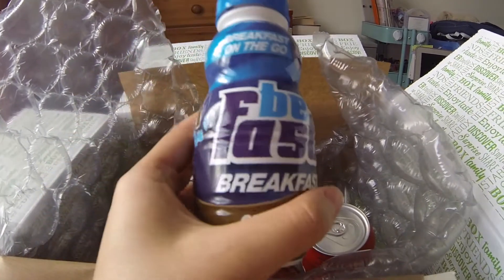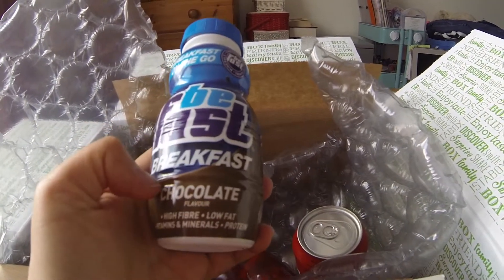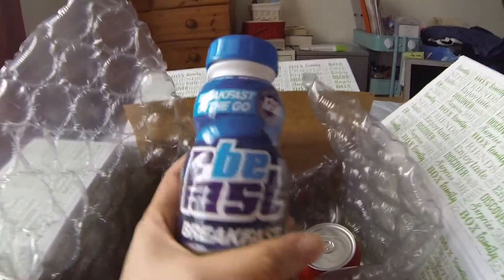They sent me two of these — one is banana flavour and the other is chocolate flavour. I'm not so keen about the banana but I'll try it anyway and give you a review on my next Degusta box.